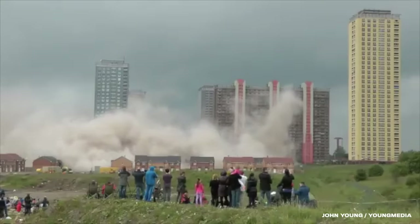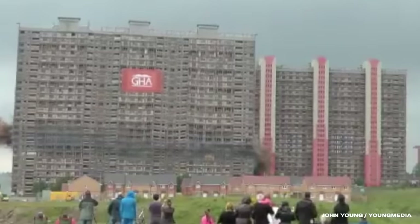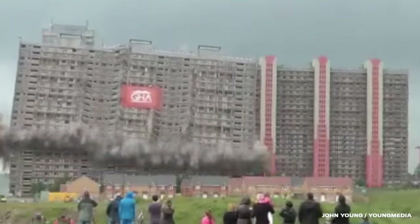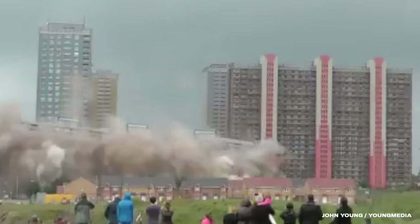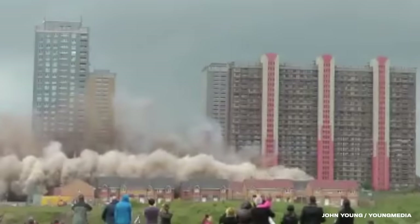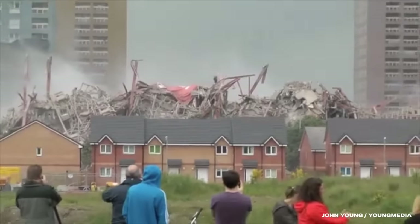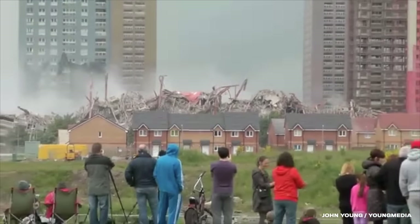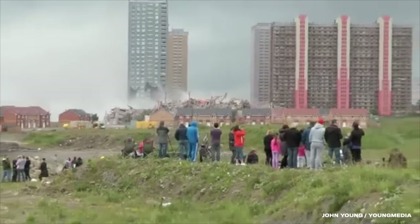The demolition was a massive success. Watching it again in slow motion is always surreal — seeing a building that large disappear in only a matter of a few seconds. The remaining buildings seen in the background were also all eventually demolished over the next three years. With the flats gone, a chapter closed on a significant piece of Glasgow's urban history, but hopefully also paved the way for fresh beginnings.